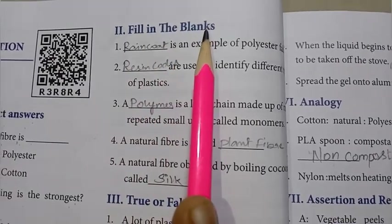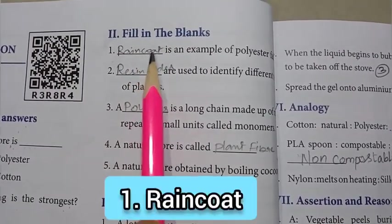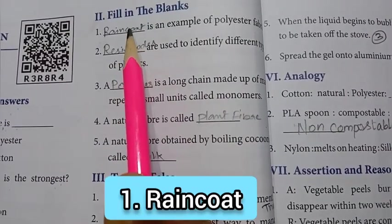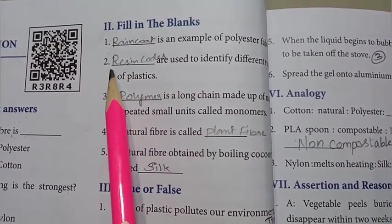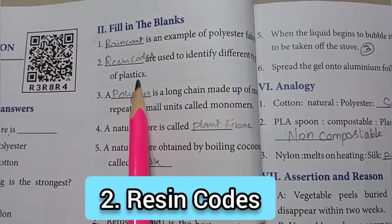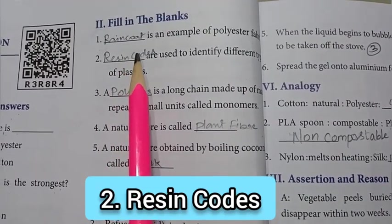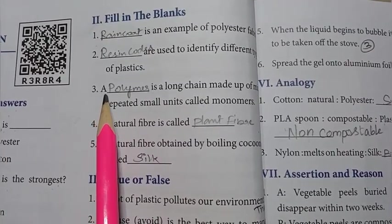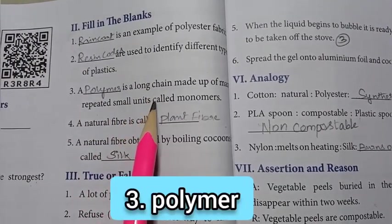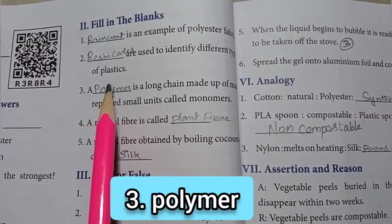Roman numeral II: fill in the blanks. First one: dash is an example of polyester fabrics — answer is: raincoat. Second one: dash are used to identify different types of plastics — answer is: resin codes. Third one: a dash is a long chain made up of many repeated small units called monomers — the answer is: polymer.